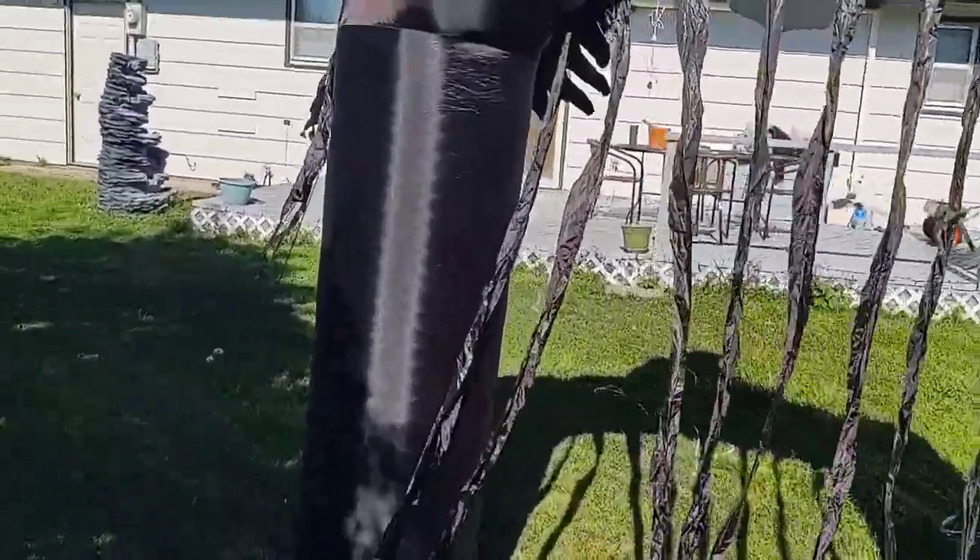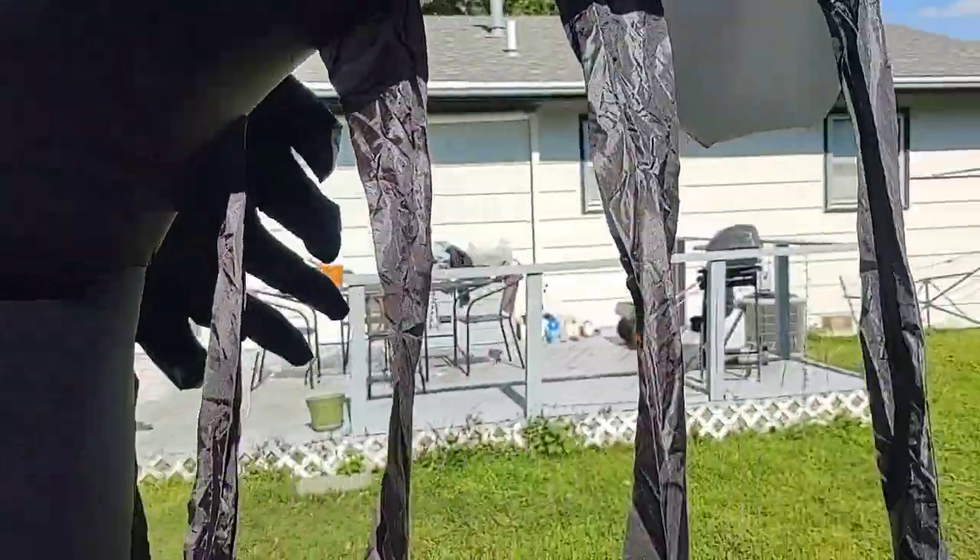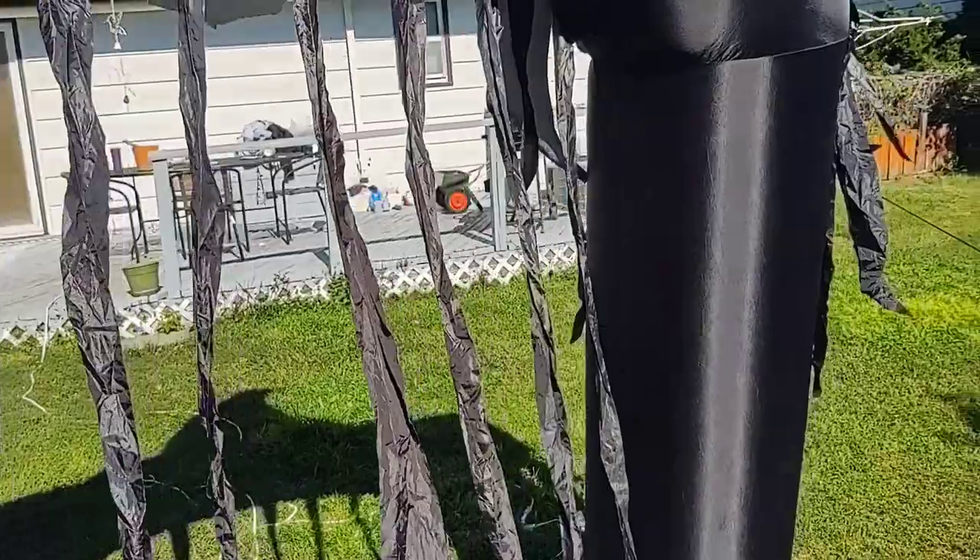There are some stains and creases because it's been stored in a box for a while, but it's perfect for its age. Look at this — that is super tight, it's in beautiful condition.